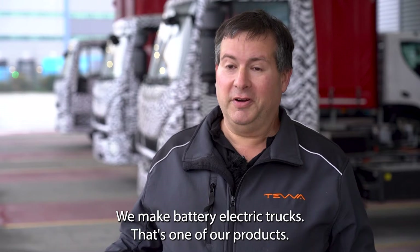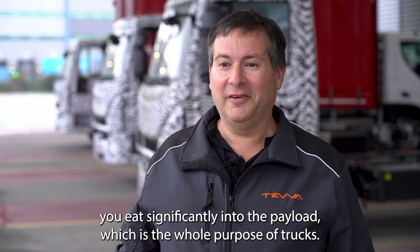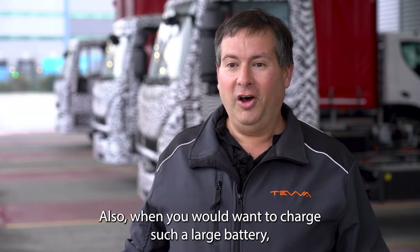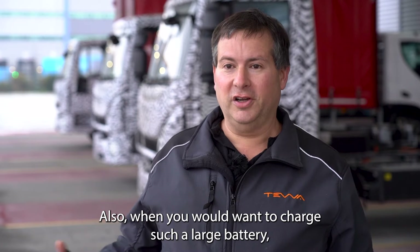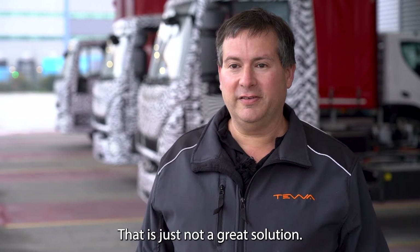The problem is long ranges need big, heavy batteries. We could double and triple the batteries — we do make battery electric trucks, that's one of our products — but when you double or triple the battery size, you eat significantly into the payload, which is the whole purpose of trucks. Also, when you want to charge such a large battery, the charger will probably cost more than the truck. That is just not a great solution.